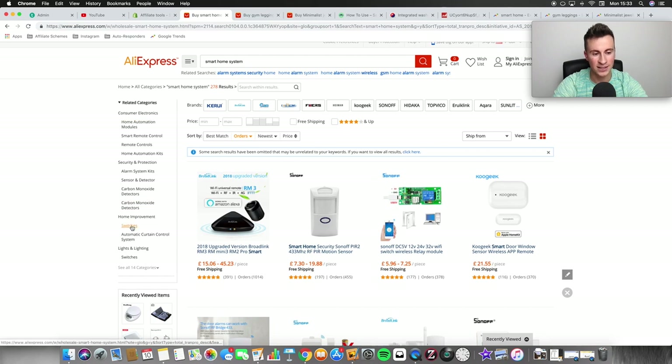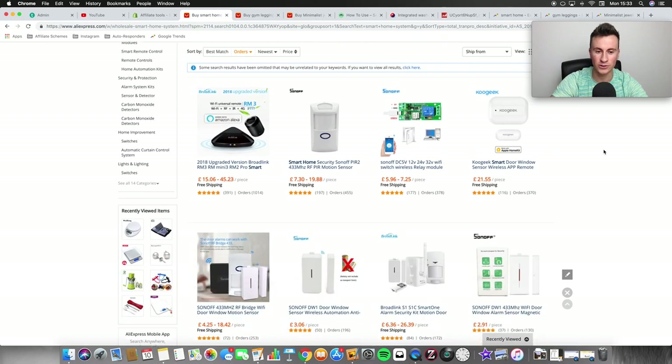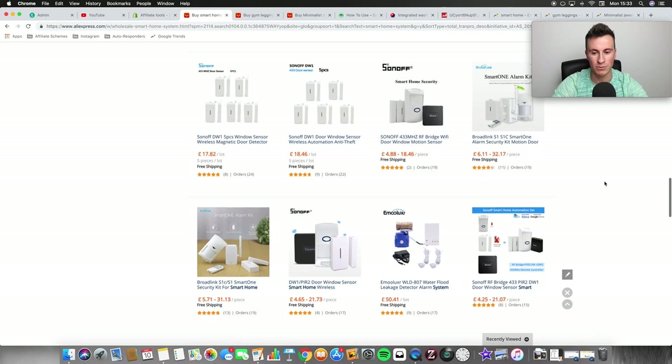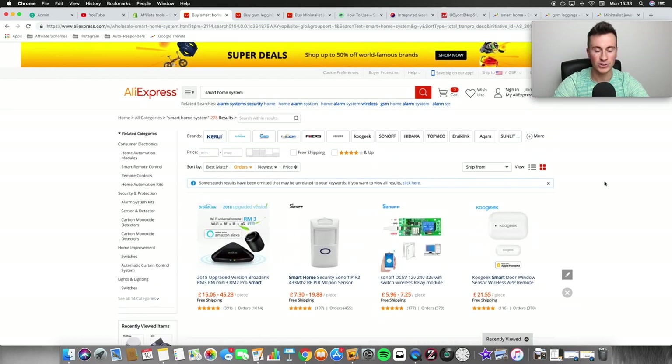Smart switches, smart lights, sensors, alarm systems — they're all really popular now. On TV in the UK a lot of people are advertising the ability to see who's ringing your doorbell from anywhere. People have been able to control their heating remotely for a long time too, and eventually everything is going to go that way. So in 2019 smart home technology is just going to become more and more popular — definitely a niche to check out.